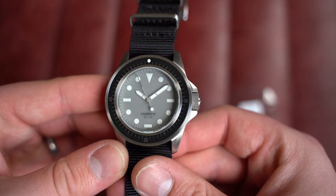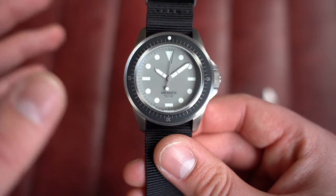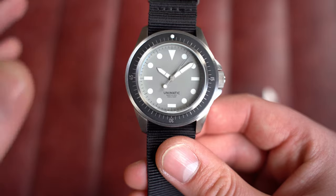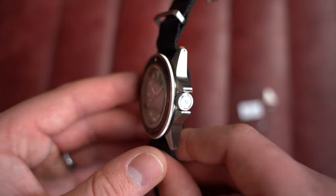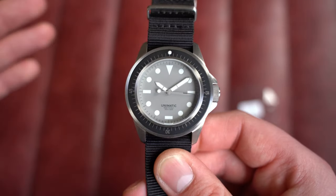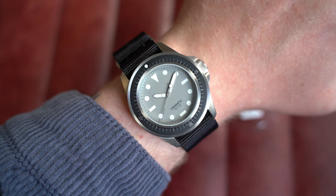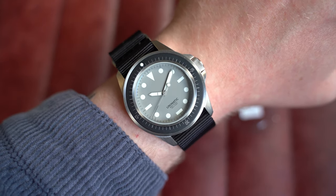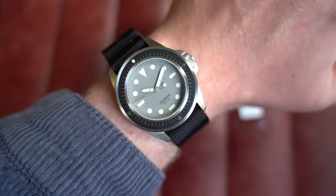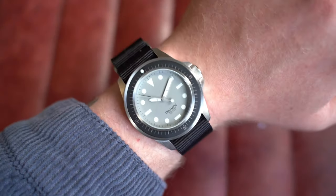Inside is an automatic Sellita caliber SW 200-1. I believe this Unimatic x Hodinkee series was the first to feature Swiss movements with the Sellita — resulting in the slightly thinner case — which was one of the key points of the collaboration. On my seven-inch wrist, same wearability as the others, but a little more under the radar with this simple dial. Dimensions: 41mm by 49mm lug-to-lug, 13mm on the thickness, and 22mm on the lug. Go check out this awesome watch on the website.